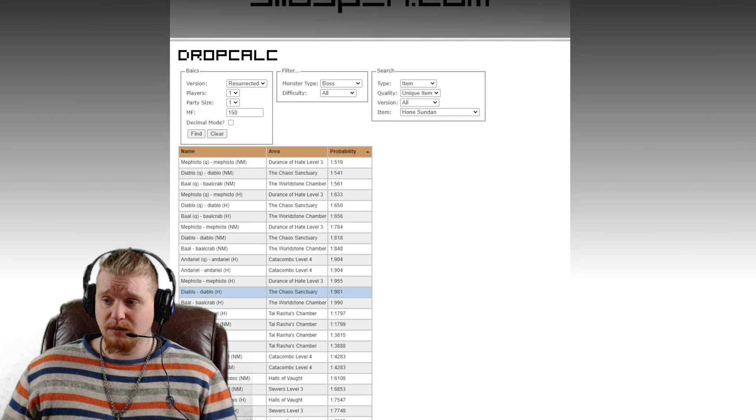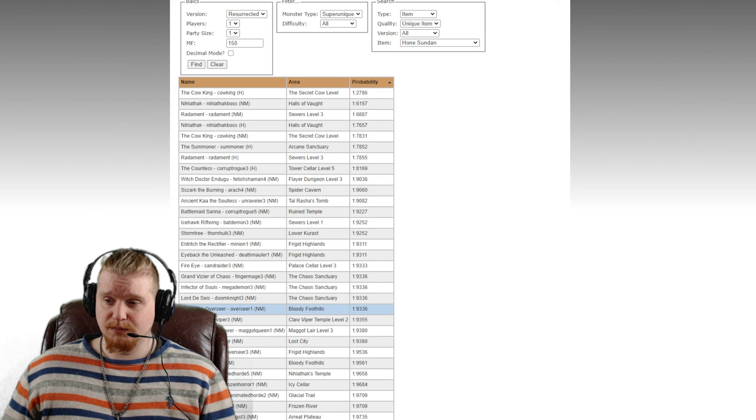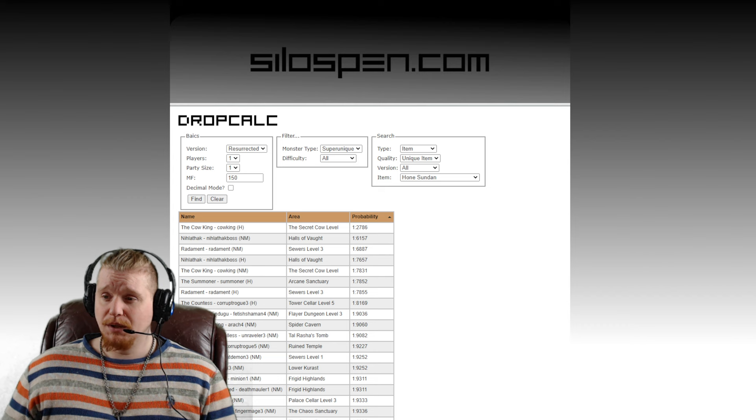It will be hard to find it ethereal, though — keep that in mind. Let's take a look at Super Uniques and see what kind of probabilities we have on those. The Cow King in Hell has a relatively high chance at 1 in 2786. Nilathak and Radamant in Nightmare are pretty close together, as is Nilathak in Hell. The Cow King in Nightmare Difficulty has a fairly good chance. Shank the Overseer and Eldritch the Rectifier both have a relatively good chance, which means you could very easily farm those two repeatedly. Doc Farran and Pindle Skin also make appearances on the list. So in Nightmare Difficulty, farm Eldritch, farm Shank, farm Pindle, and farm Doc Farran, and you'll probably get your hands on this item.